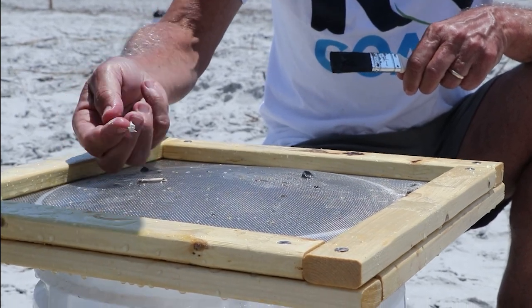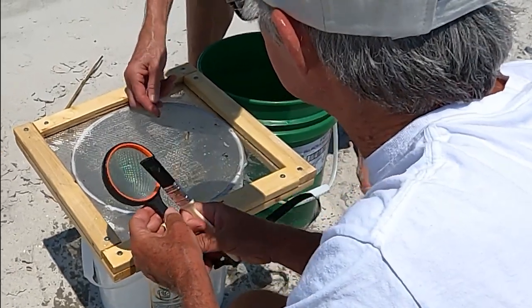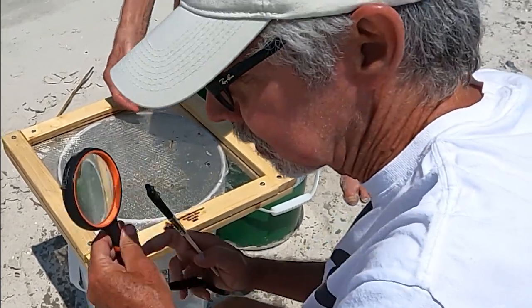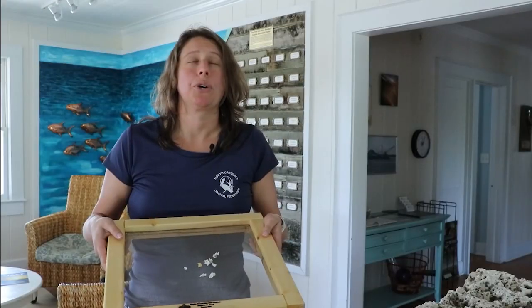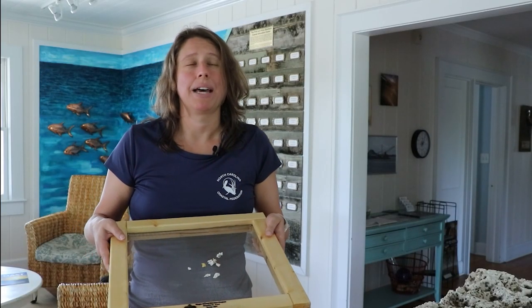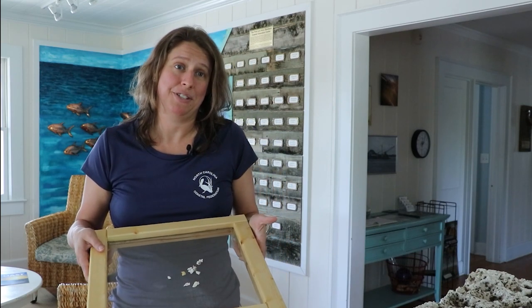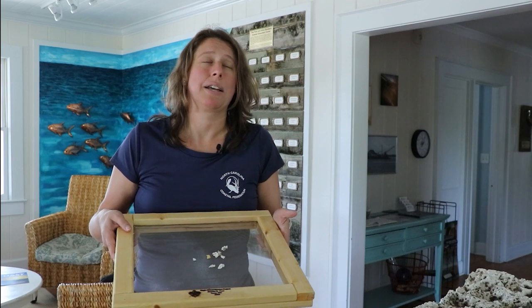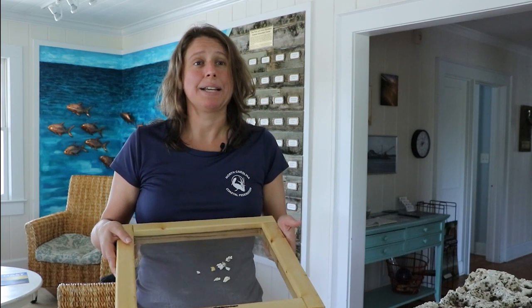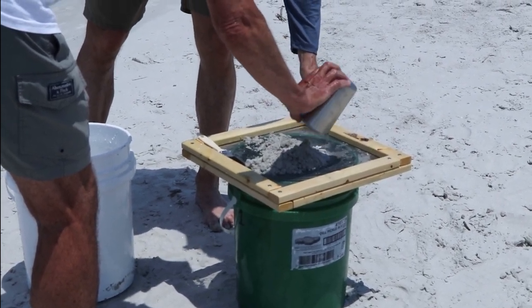A microplastic is any piece of plastic that's less than five millimeters in size. And it can be that tiny from breaking down in the environment over time or because they are part of something that broke apart. So they're eaten by fish, they're eaten by birds and marine mammals as well as even our oysters and filter feeders. And as they work their way into these organisms, they work their way up the food chain and unfortunately a lot of times into us. That's why citizen science projects like this are critically important.